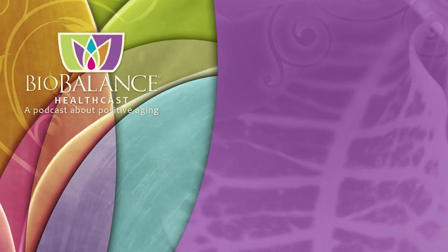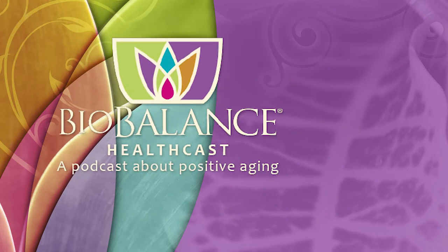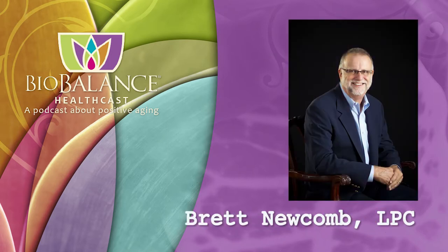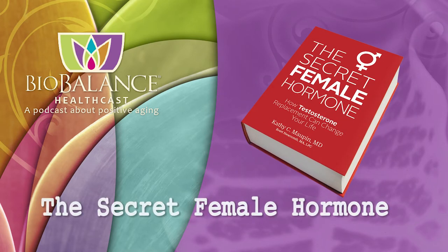Biobalance HealthCast features conversations about positive aging. Your hosts are Dr. Kathy Maupin, medical director of Biobalance Health and a leading expert in treating symptoms of aging, and Brett Newcomb, a licensed professional counselor. Dr. Maupin and Brett are the authors of The Secret Female Hormone, the seminal work about hormone replacement therapy for women, available on Amazon or from Dr. Maupin's office at Biobalance Health.